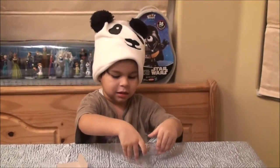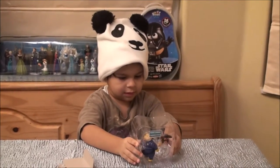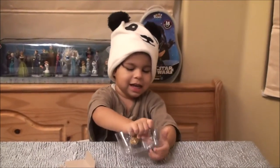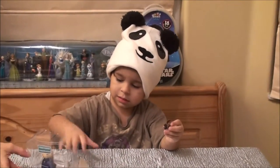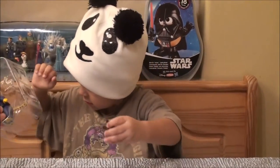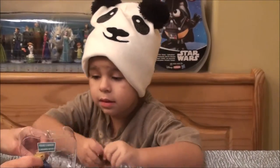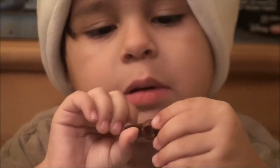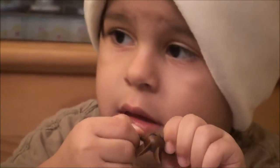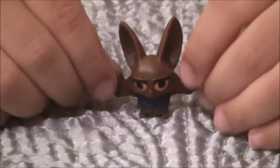They had a whole figurine set with every character. The difference between these sets and the deluxe set is that the deluxe sets are the PVC ones — those are not poseable. The nice thing about these is they are poseable and they're made with a different plastic. Maybe not the small one, but the big characters do move. Let's see the front of them — oh my gosh, it's hard to get these out.